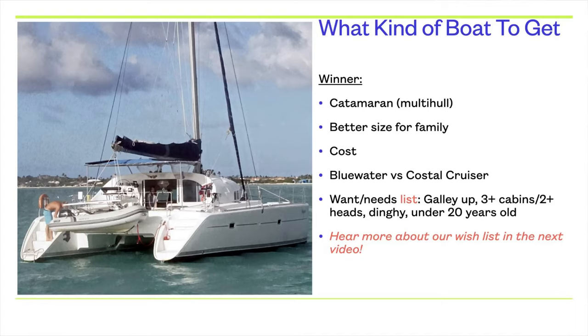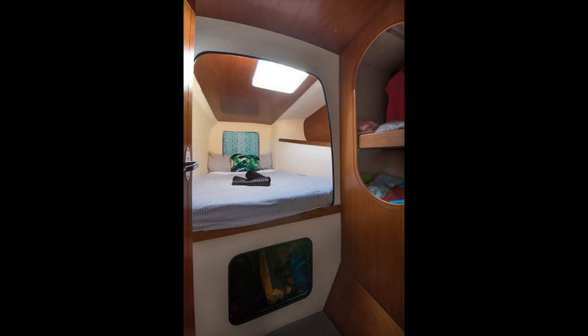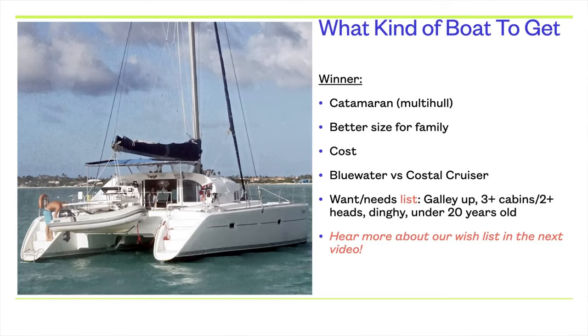All in all, catamarans ended up being a perfect fit for our family with our intentions of blue water sailing — going to the Caribbean, playing around — and also for our budget. We wanted a galley up, so we'd be up where everybody is as opposed to down in the hull. We wanted enough cabins and bathrooms for an active family, a dinghy that we could pull out of the water, and for financing purposes we wanted a boat that wasn't over 20 years old. You can hear more about our wish list in the next video where we talk about the boat we actually bought.